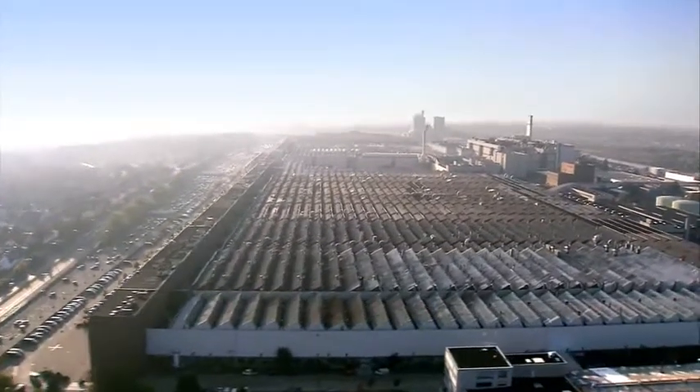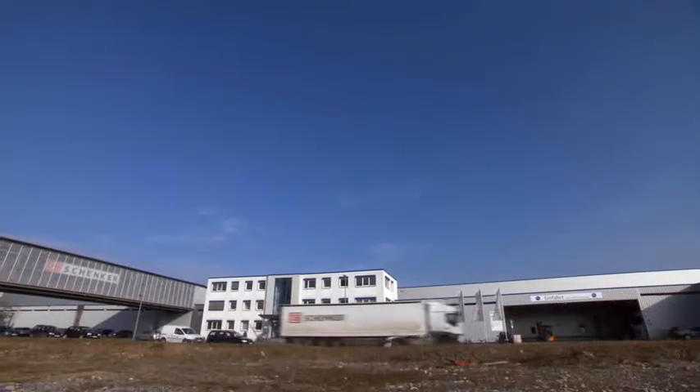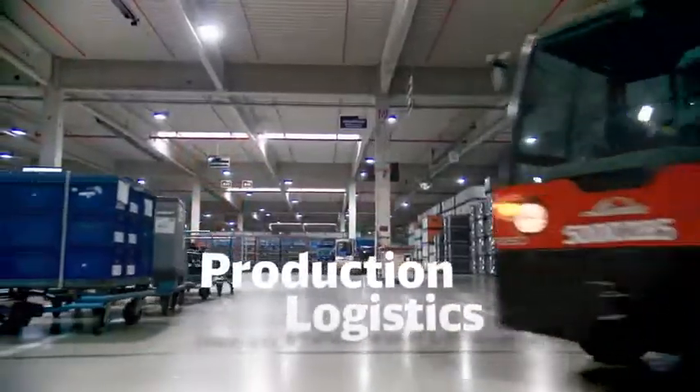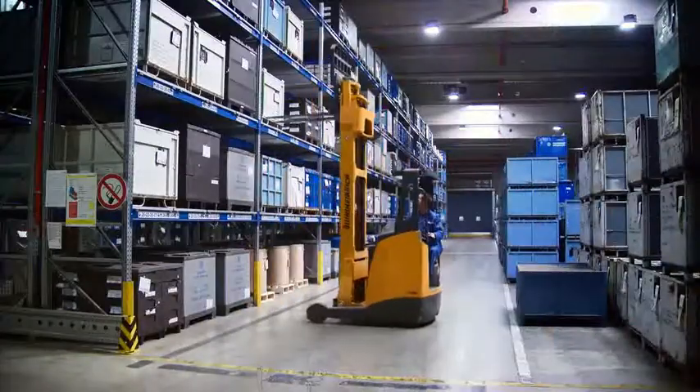One of these customers is Volkswagen Nutzfahrzeuge. Located next to their manufacturing plant in Hanover, Germany, DB Schenker Logistics Center receives and handles supplier components and gets them ready for the production line — non-stop, every day.